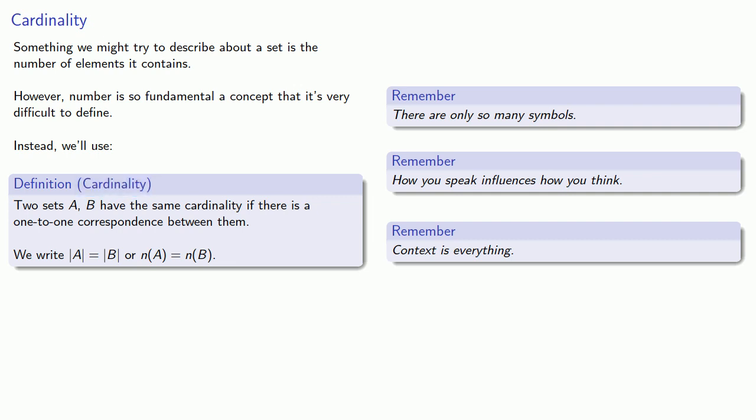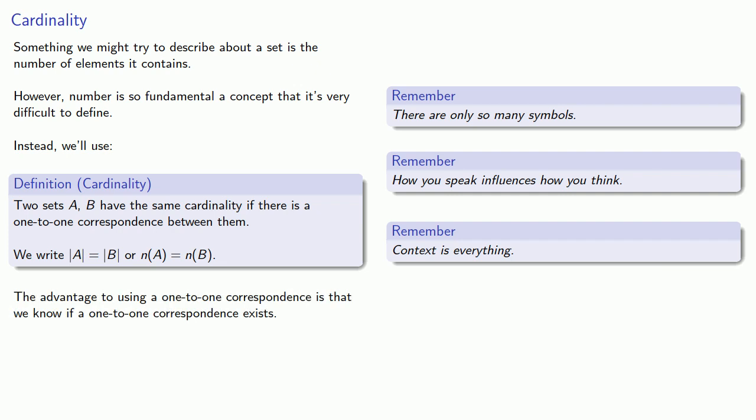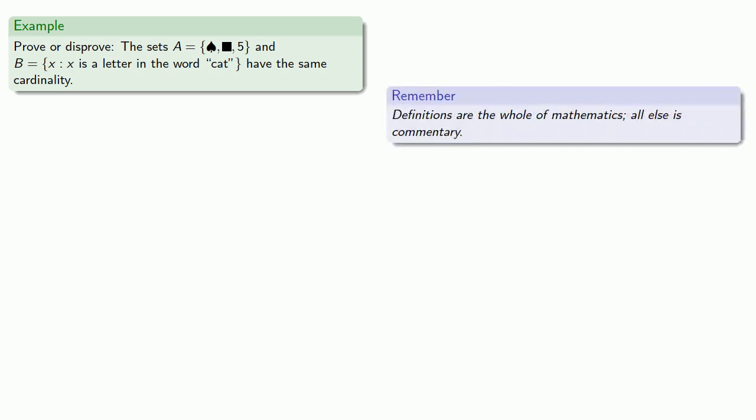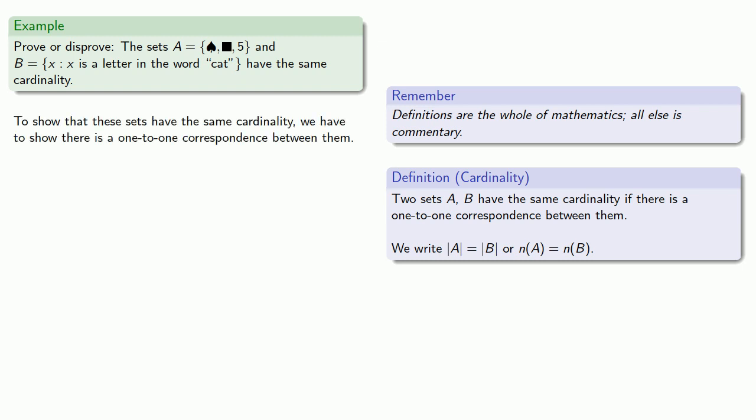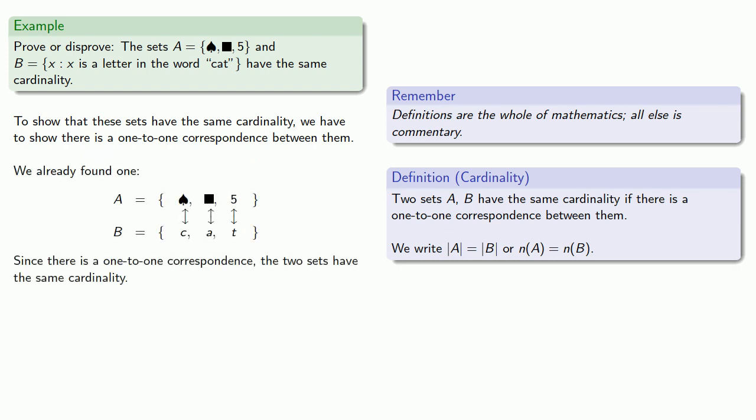This might seem like a roundabout way of talking about a fundamental concept, but the advantage of using a one-to-one correspondence is that we know if one exists — because if we find one, it exists. Definitions are the whole of mathematics; all else is commentary. Our definition says two sets have the same cardinality if there is a one-to-one correspondence between them. We already found one for our example sets, so the two sets have the same cardinality.